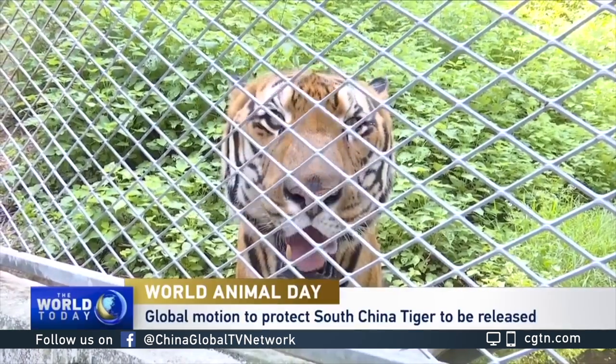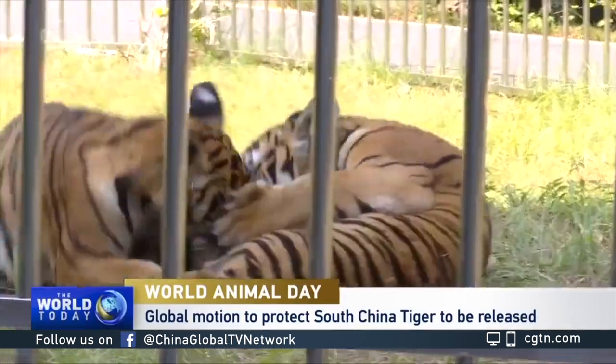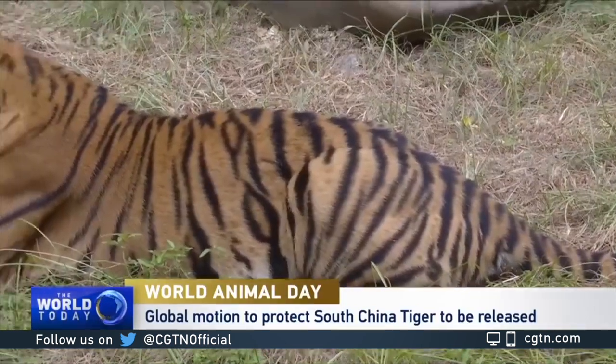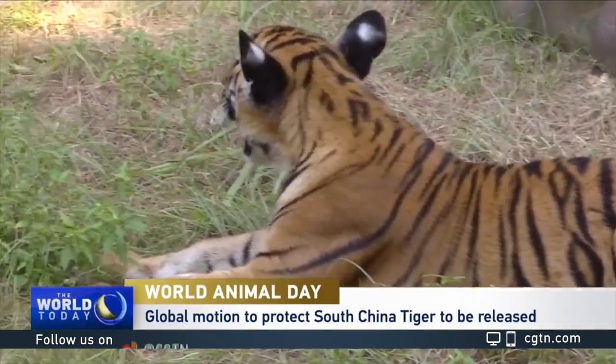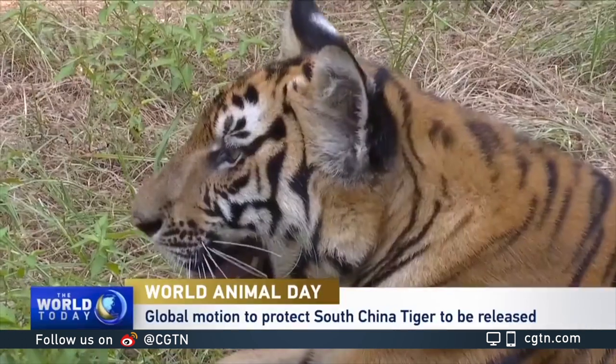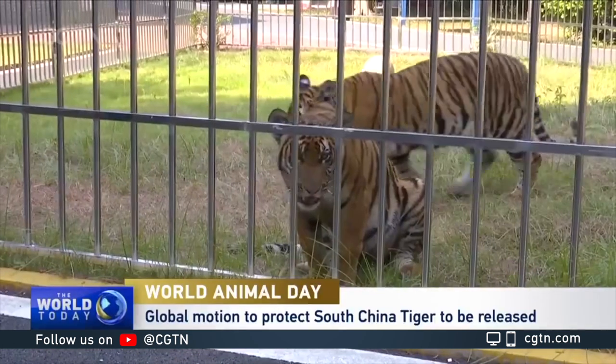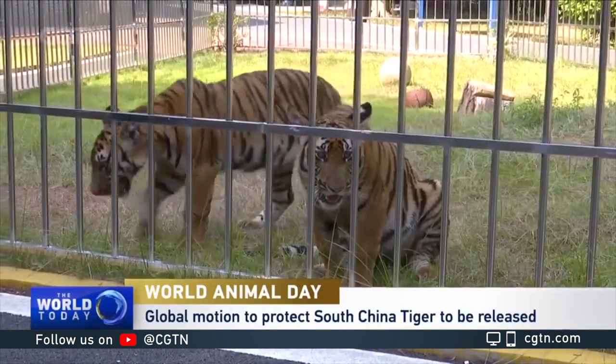These South China tigers were born and raised in captivity, far from their natural habitat. The South China tiger is the only tiger subspecies native to China. Since the 1990s, it has been listed as critically endangered by the International Union for Conservation of Nature.